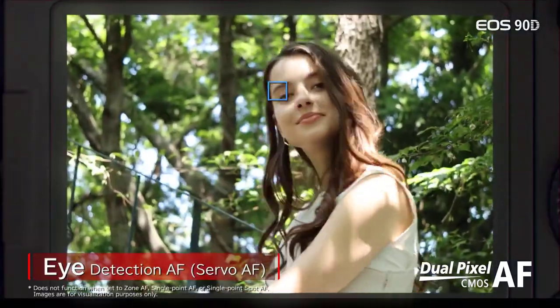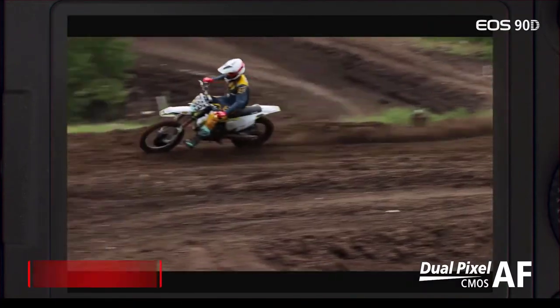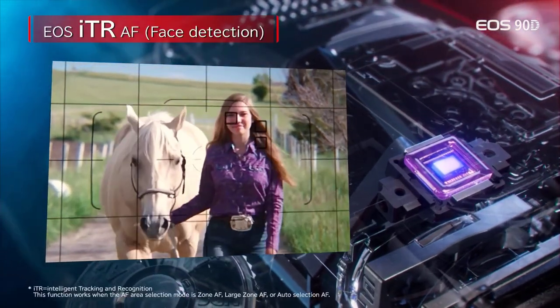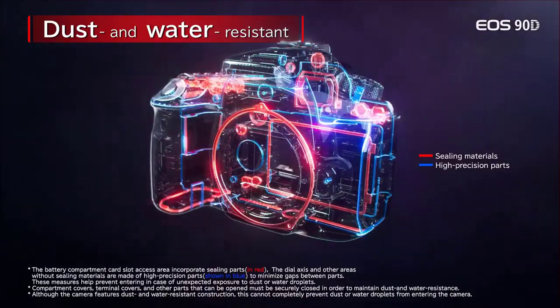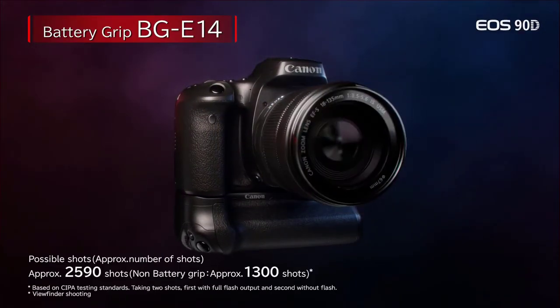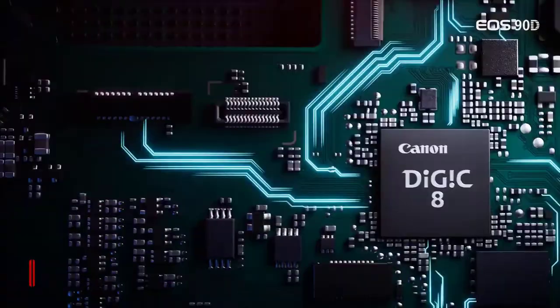The only real downside to consider with the Canon 90D is that it only has a single SD card slot and does not have in-body stabilization. That said, if you are already in the Canon ecosystem, we would absolutely recommend the Canon 90D as a great DSLR for vlogging.